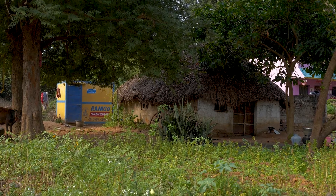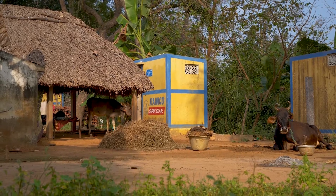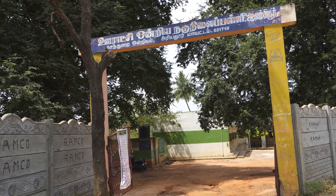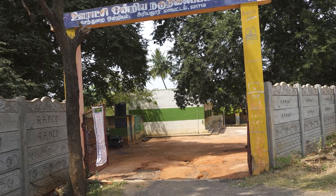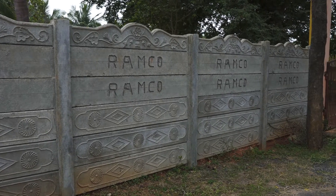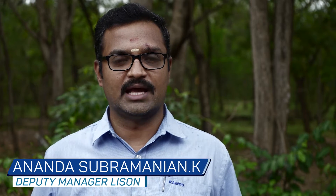We have been supporting the community with individual smart toilets and community toilets to address open defecation. Under quality education, we have been supporting government schools with functioning toilets, good infrastructure facilities, and additional teachers in schools where the student-teacher ratio is higher or where there is an absence of teachers.